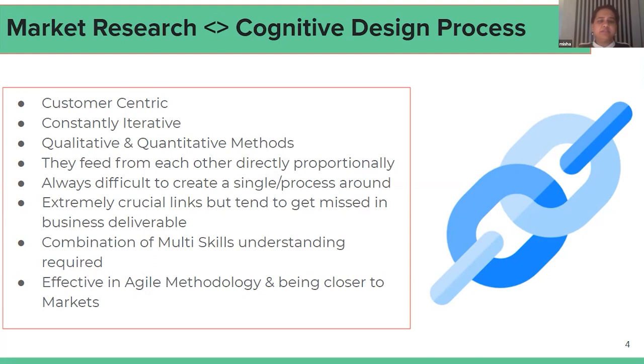They both require a combination of different skill sets, and it's difficult to find an expert who can say they know everything about them. It requires good writing skills, designing skills, documentation skills, and interviewing skills — it's very multi-dimensional. They are both very effective for agile methodology and for staying closer to what the customer wants and what markets are saying.